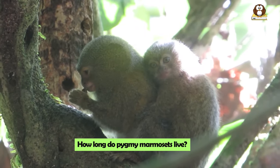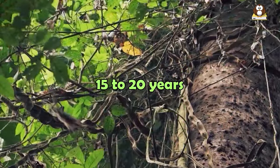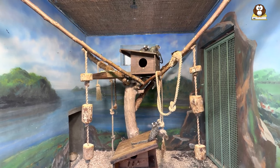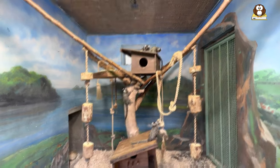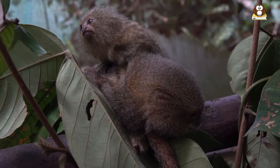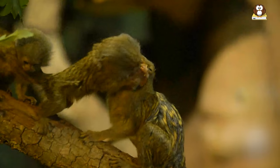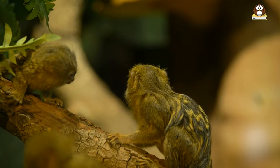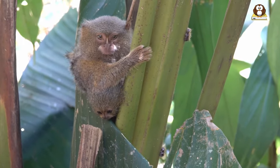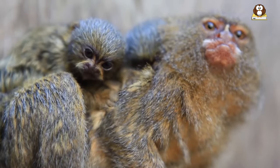How long do Pygmy Marmosets live? Pygmy Marmosets have a lifespan that's quite impressive for their size. Generally, they can live for about 15 to 20 years. However, their lifespan can vary depending on whether they are in the wild or in captivity. In the wild, their life expectancy might be a bit shorter, mainly because of natural challenges like falling out of trees or being preyed upon. In captivity, where they are safe from predators, Pygmy Marmosets can often reach the upper end of their lifespan range, receiving regular care, food, and medical attention.